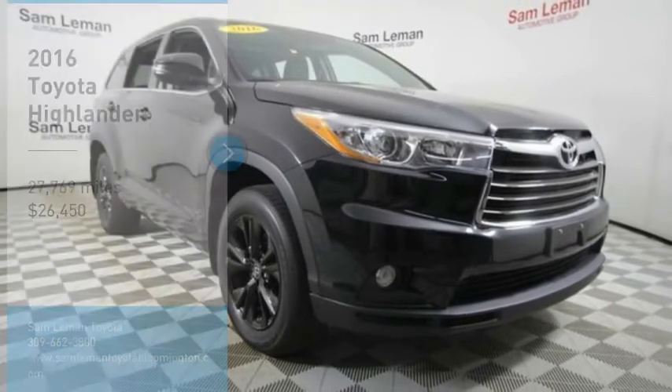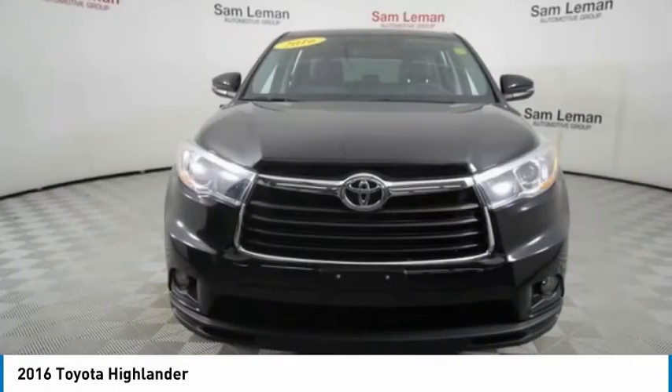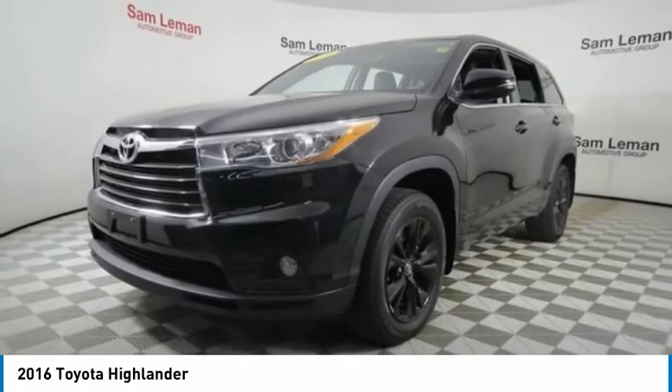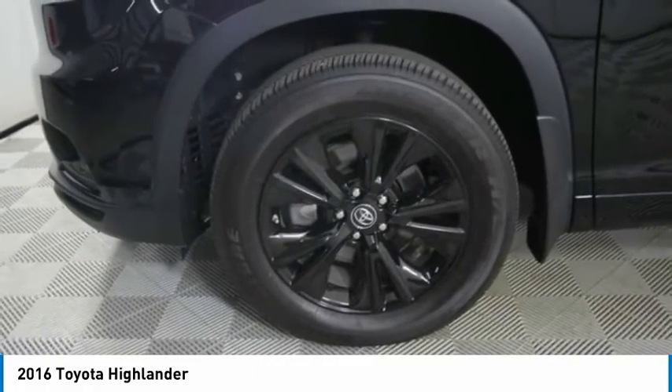Stop by and take a look at the 2016 Highlander. The Highlander is the SUV that's thought of everything. It offers seating for up to seven and features Toyota's innovative center stow design. The second row bench seat folds away, leaving a pair of captain's chairs.